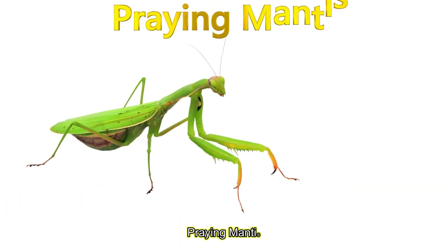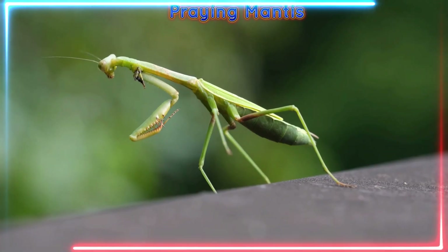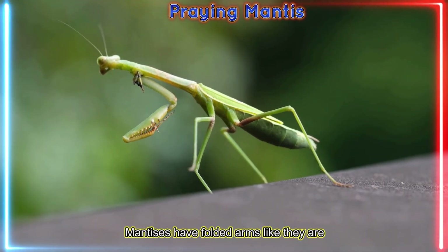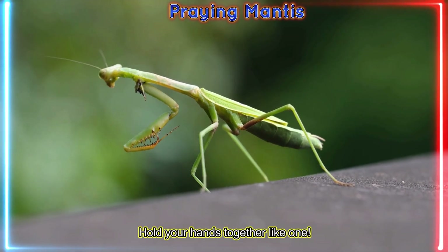Praying mantis! Praying mantises have folded arms like they are praying and catch insects. Hold your hands together like one.